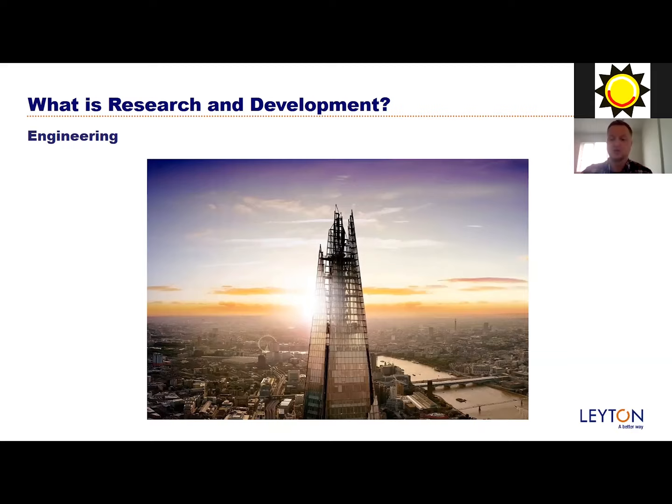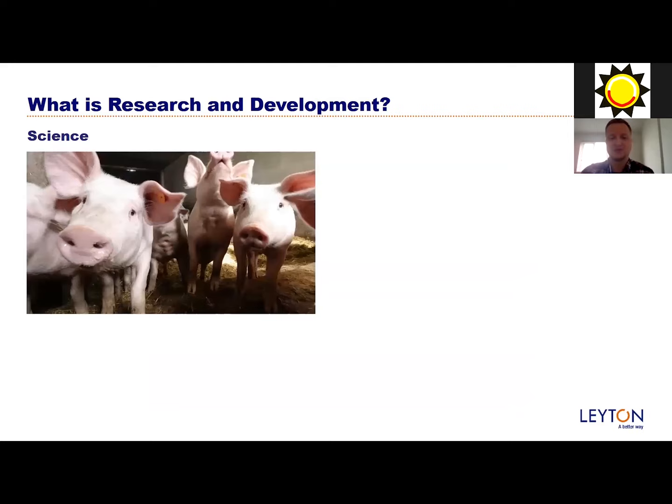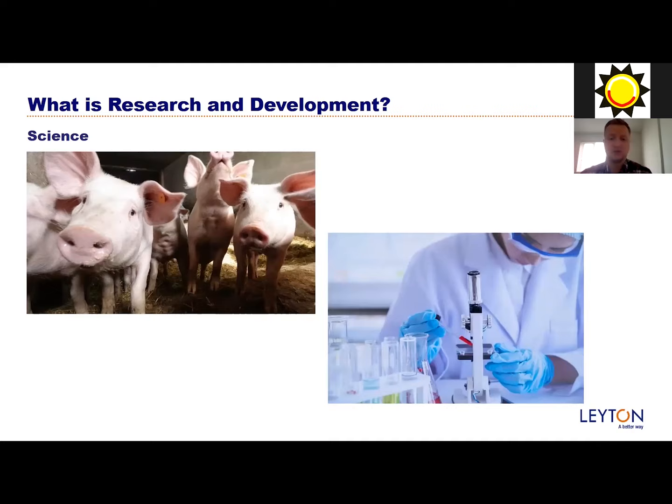Moving on to science - farming is absolutely huge in research and development. Companies are always trying to come up with ways to improve animal health or food quality through feed trials. We've also got sports science - we work with football clubs trying to develop better outcomes for players, how to keep players fit, and how to improve performance. We also work with horse trainers to keep horses performing at a great level. Beyond that, we have crop sustainability, improving the lifespan of food, medical research, and vaccine development. These are all huge R&D proposals and achievements - it happens in day-to-day life without people even knowing it.